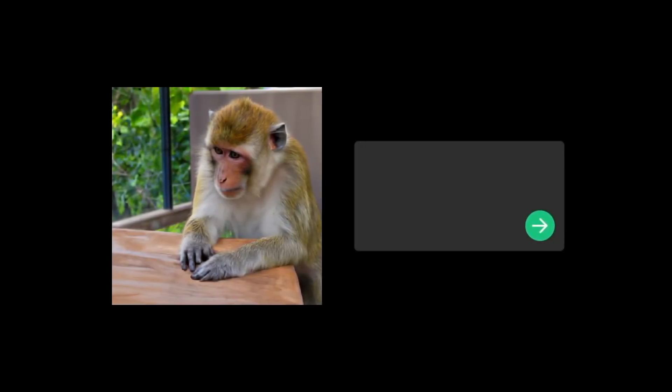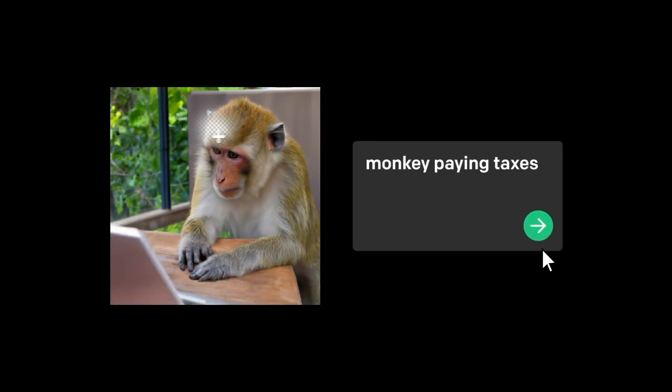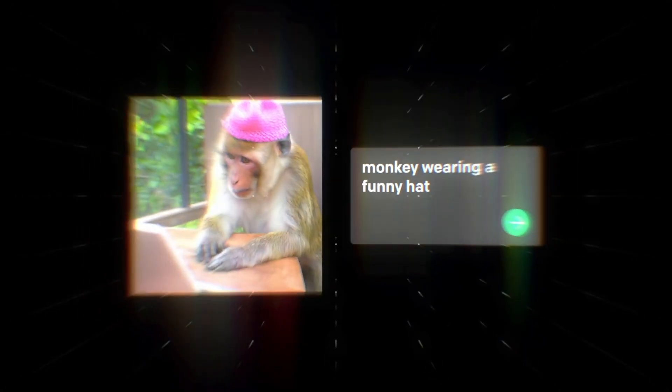DALL-E 2 also has a technology called in-painting, where you can take a piece of an image, remove it, tell it what you want in that missing spot and it'll generate the missing piece for you. It's like Photoshop but without any of the skills.